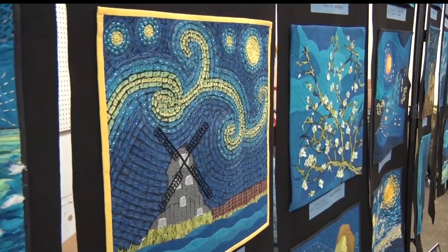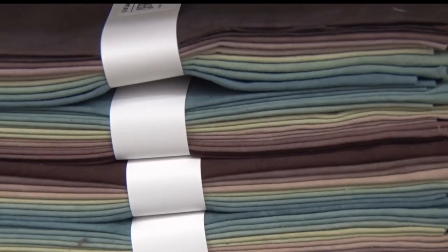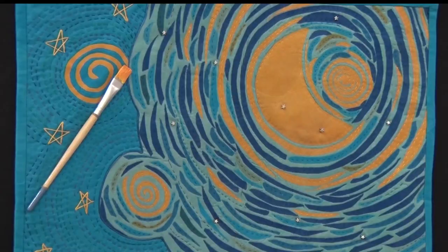Over 450 people from across the world participated, starting with the same fabric, theme, and size restrictions, but were able to add their own creativity. Hand quilting, machine quilting, applique, piecing, painting, beading — it's just amazing.